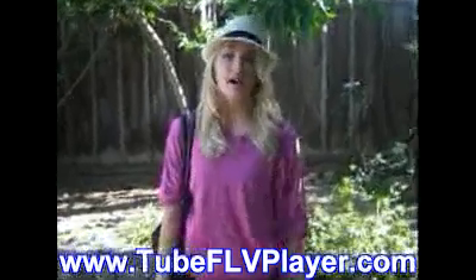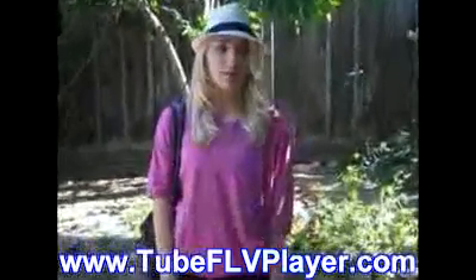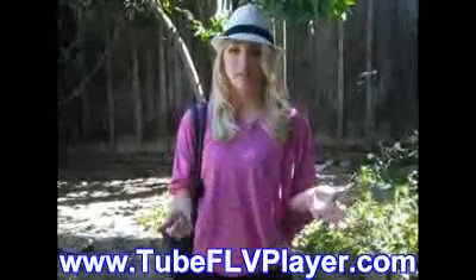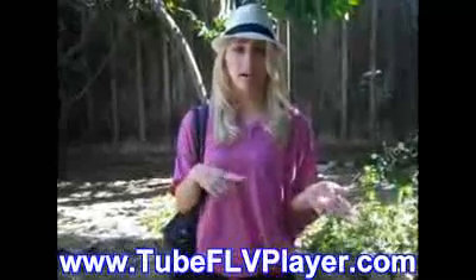Hey everyone, so I thought I'd just do a quick outfit of the day because people were saying they really like my outfit of days. I don't know if you guys like it better when I'm actually talking or if I just do the picture slideshow so it's really fast and easy and I just say in text where everything is from.